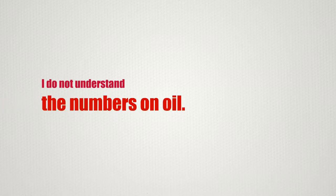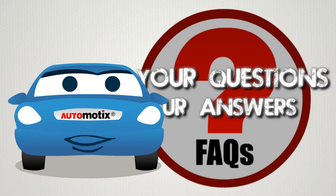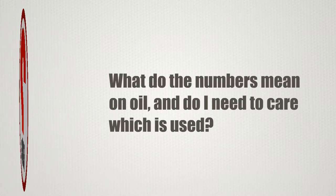I do not understand the numbers on oil. Hi, I am Chessy, your facts and tips person with Automotics. Today's question is: what do the numbers mean on oil, and do I need to care which is used?